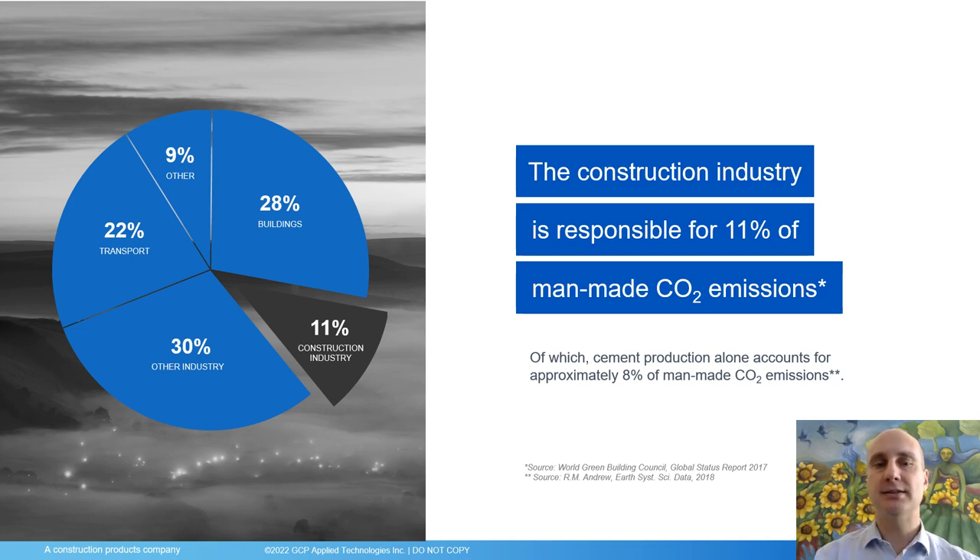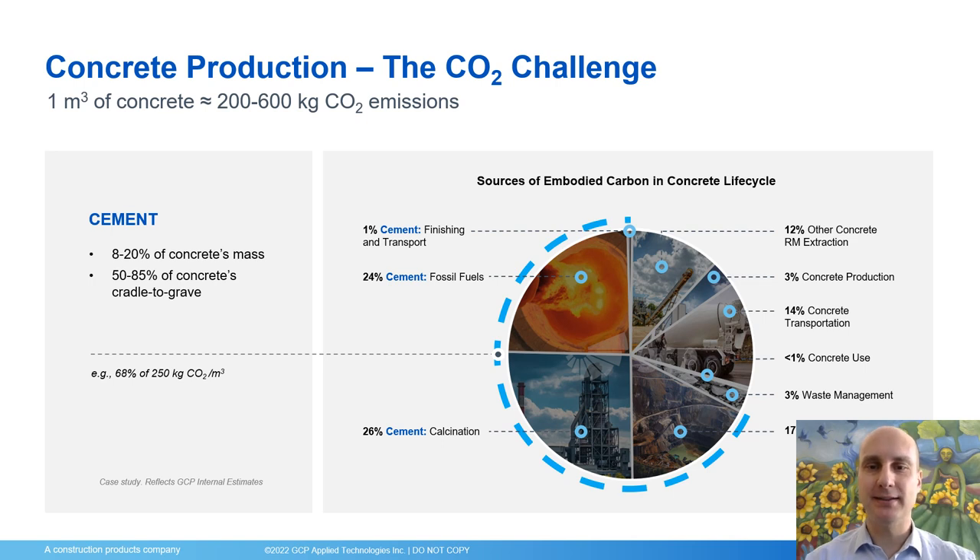With that in mind, cement producers are trying to reduce their carbon footprint, and this is certainly a subject where specialty construction chemicals can play an important role. If you look at that at a more granular level, you can break down the CO2 emissions by source. The pie chart shown here features a case study with a concrete mix with a total embodied carbon of 250 kilograms of CO2 per cubic meter of concrete. You can see that approximately two-thirds, or 68 percent, of the CO2 emissions are associated with the production and dispatch of cement, but also importantly there are other sources such as the extraction and use of aggregates and the transportation of concrete to the final place.